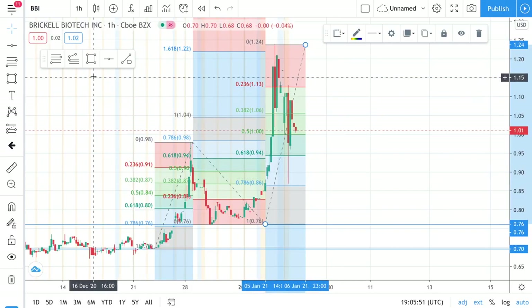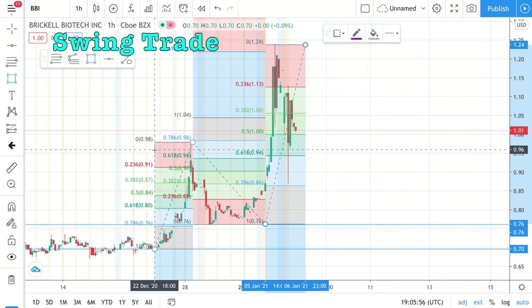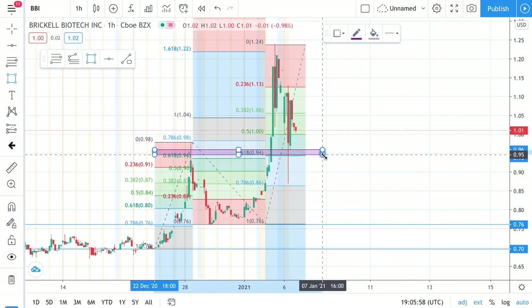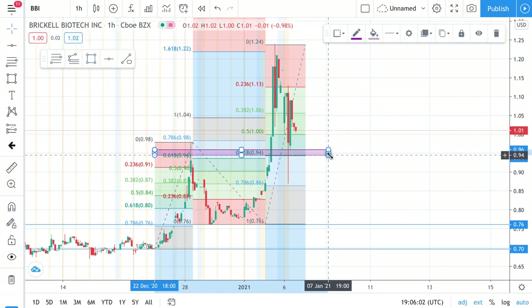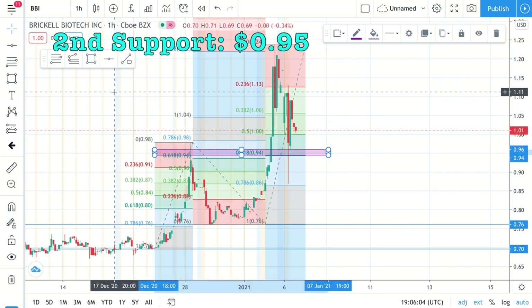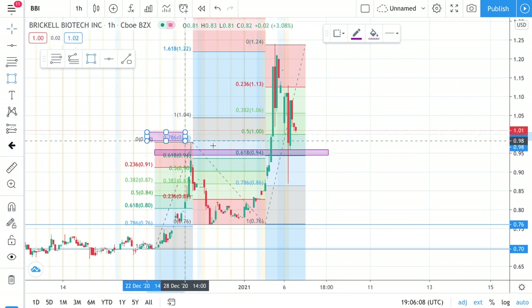Here is my technical analysis on this stock. This would be a swing trade, meaning I'm going to buy and hold more than a day until there is news. The first support level that I see is $1.00. The second support level is at $0.95. The stop loss that I see would be good at $0.85.